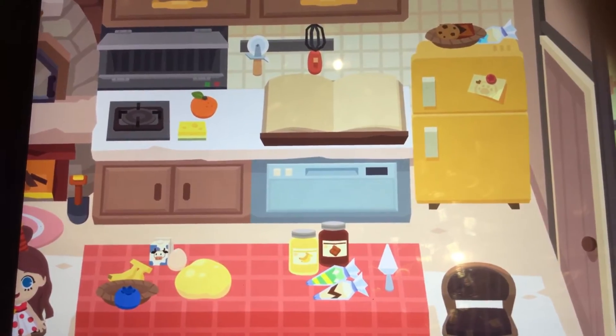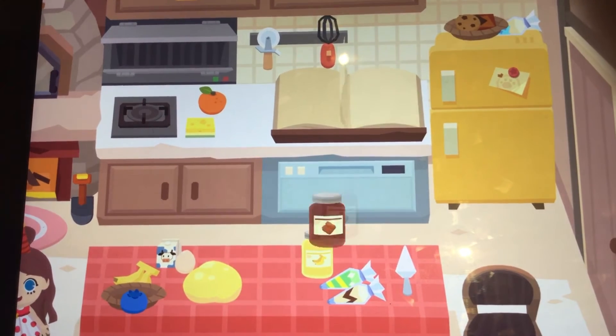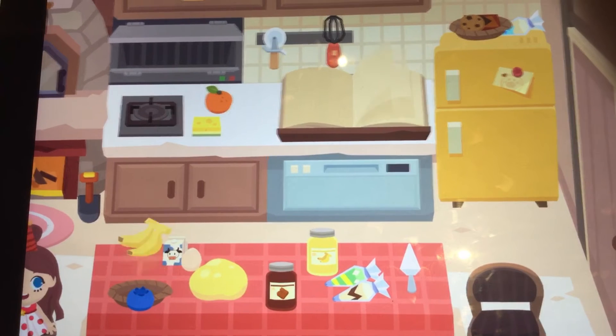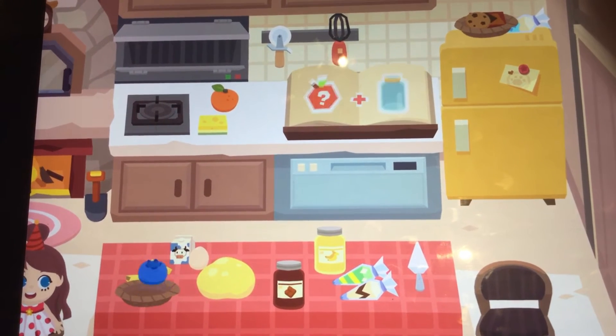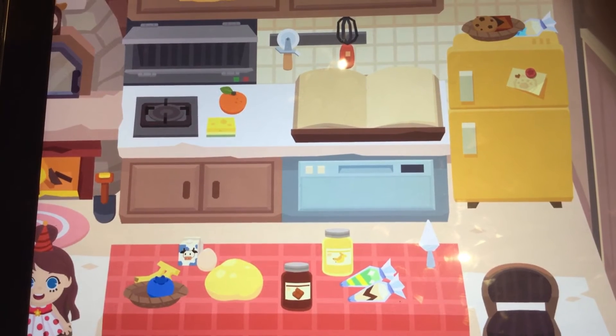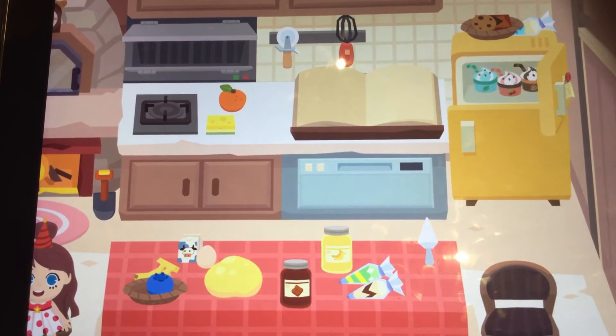So here we have a little table with chocolate spread right here. We have banana spread. We have a banana in the fruit bowl and a blueberry in the fruit bowl. And we have a knife, some icing, and a fridge.